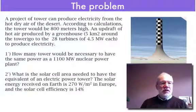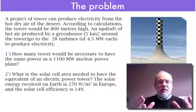Two questions. First one: how many towers would be necessary to have the same power as a nuclear power plant? Second question: what is the solar cell area needed to have the same power as a tower?